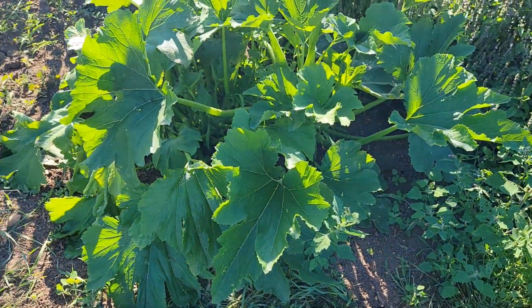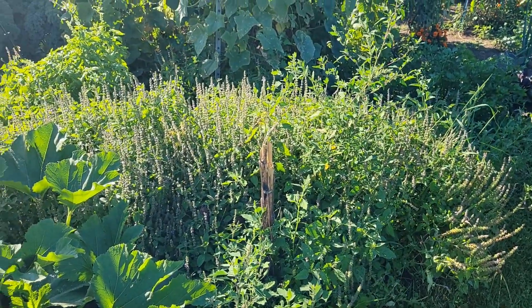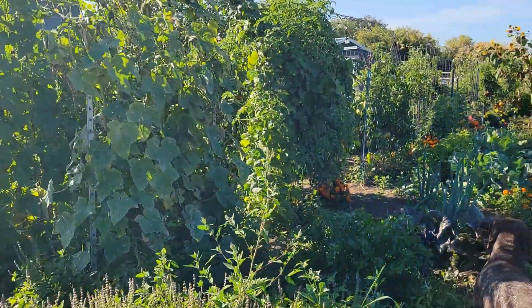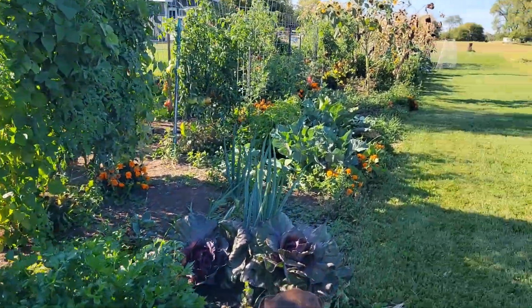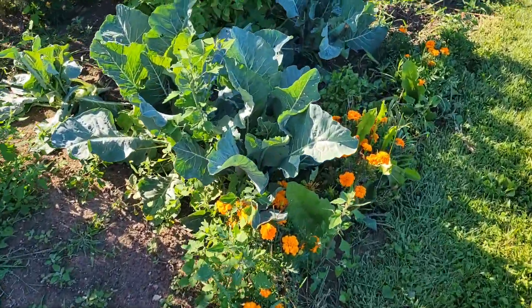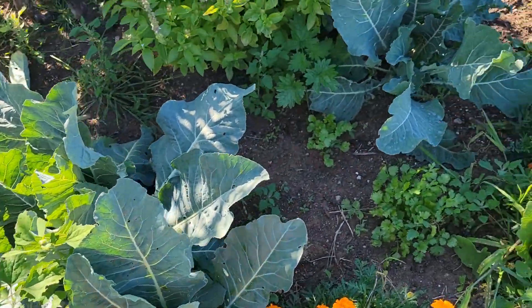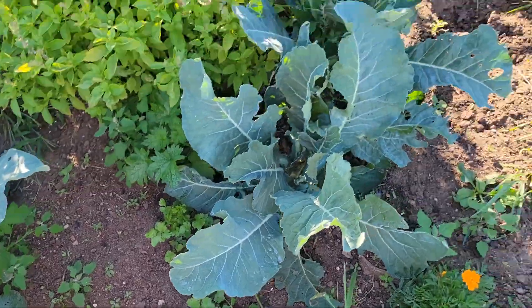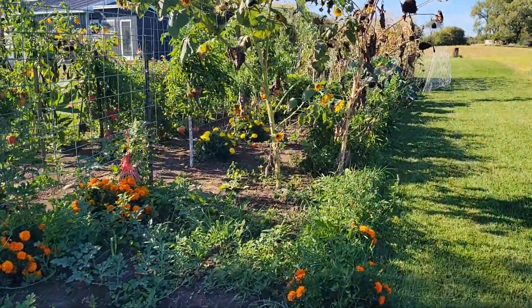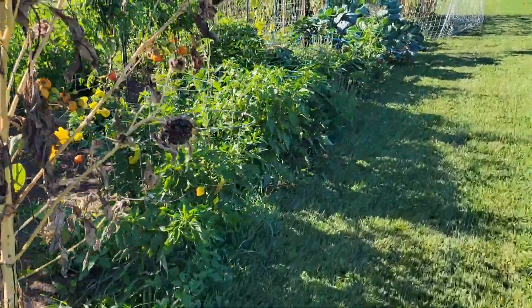I couldn't grow a zucchini to save my life this year. The kale is super tough, but the chickens still eat it. The cauliflower is doing okay, that one over there got taken out. Got some more cilantro. Yeah, it's a mess - it's an absolute mess. But it is what it is.